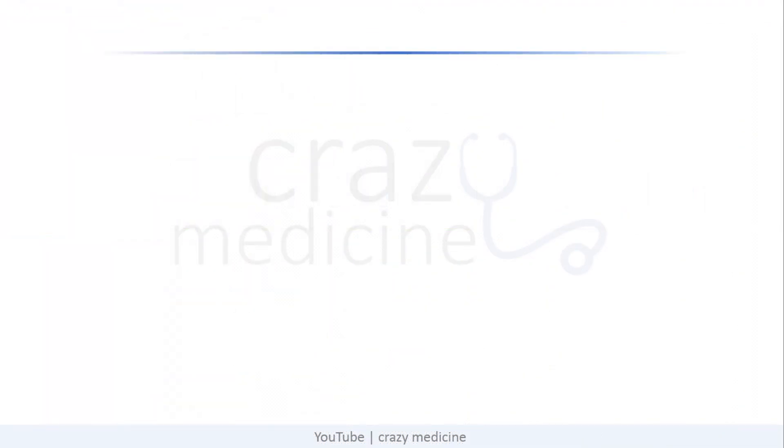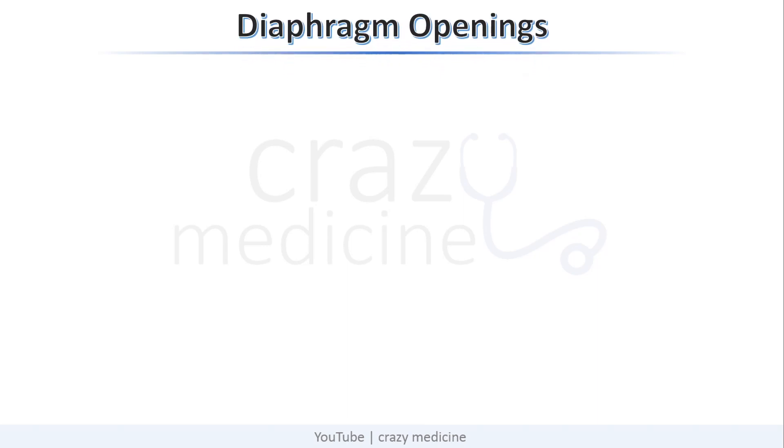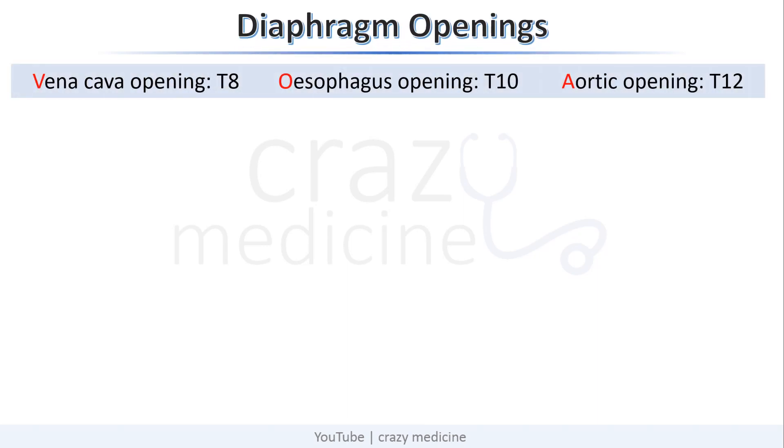First of all, important points related to diaphragm openings. Vena cava opening is at T8, esophageal opening is at T10, and aortic opening is at the level of T12. The word vena cava is an 8-letter word, so T8.